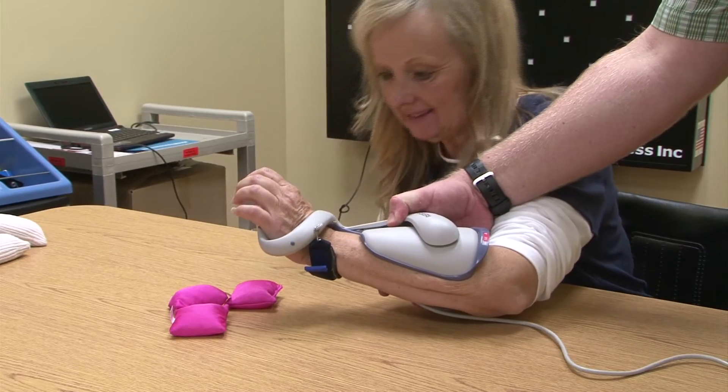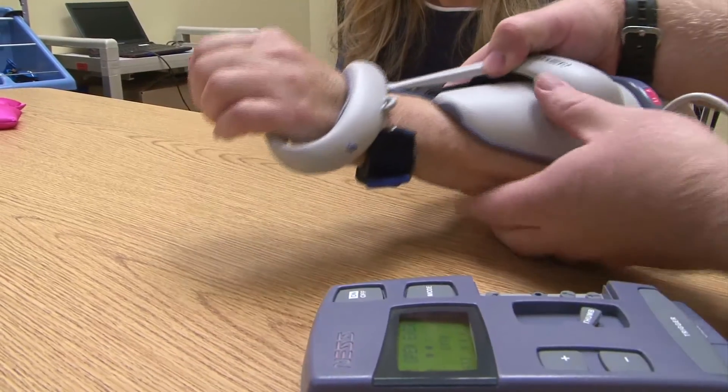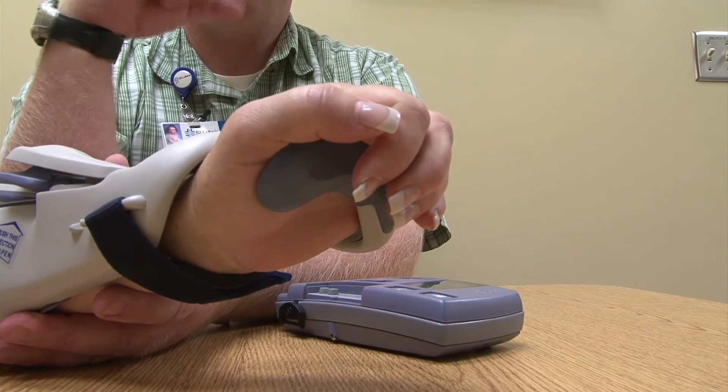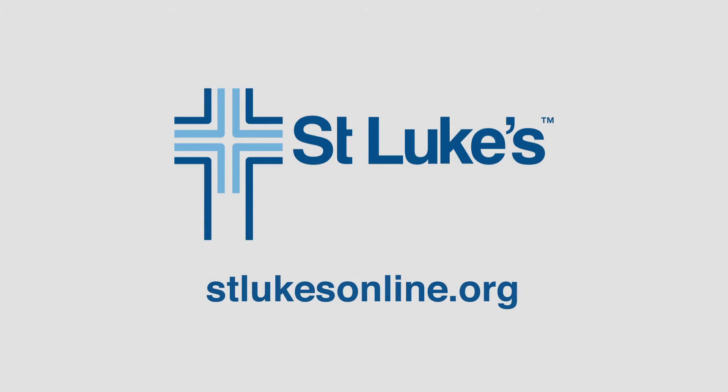It's definitely new to the community and it's sort of on the cutting edge of where things are at with neurorehabilitation. We're the only facility in southern Idaho that has this — one of three centers in the state that have this device — and we have all of our therapists trained on it, which is another important aspect of being able to deliver the service and the product to patients.